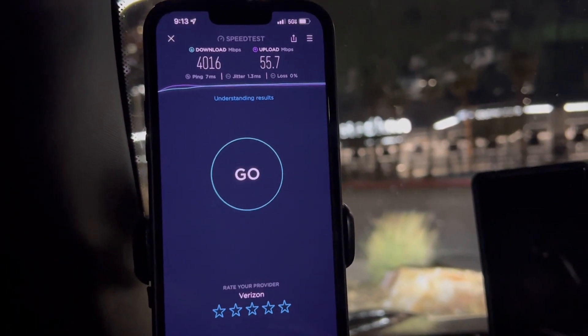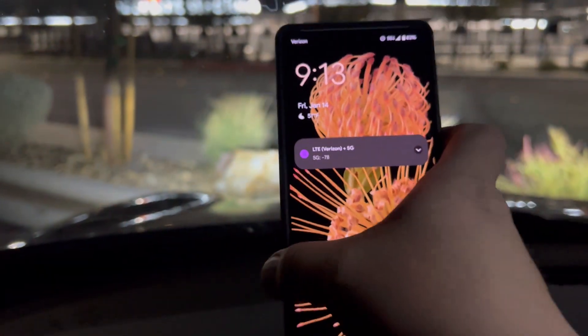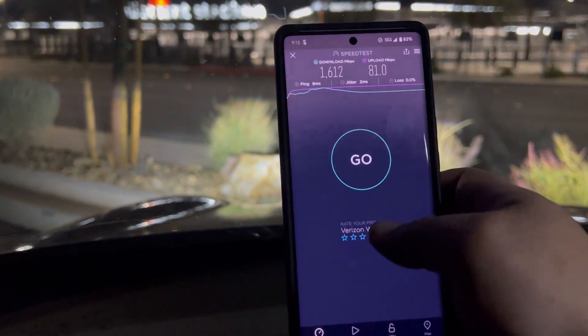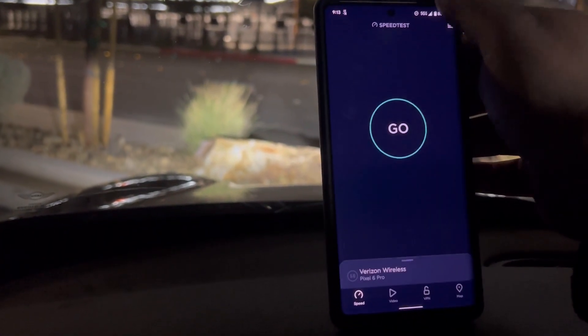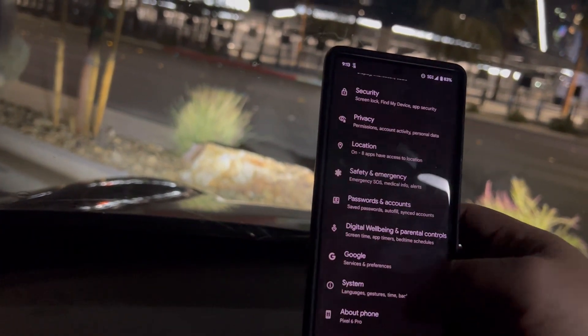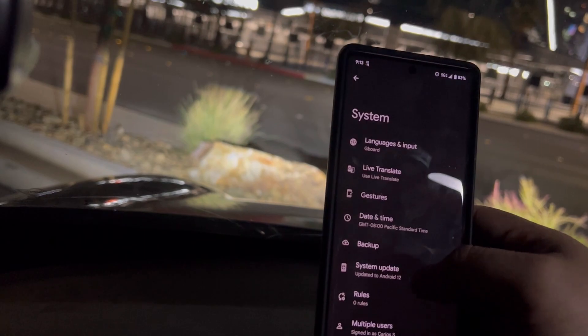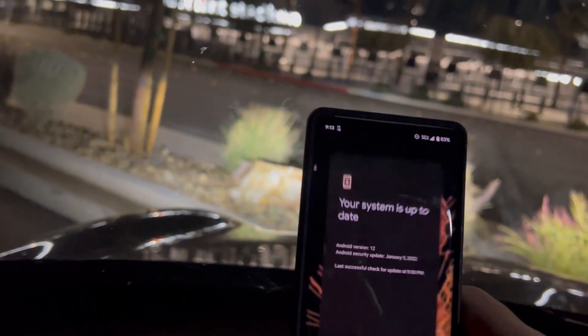All right, so now here's the Pixel. It is on the latest security update — just to show you guys, system update, it's on the January 5th update.